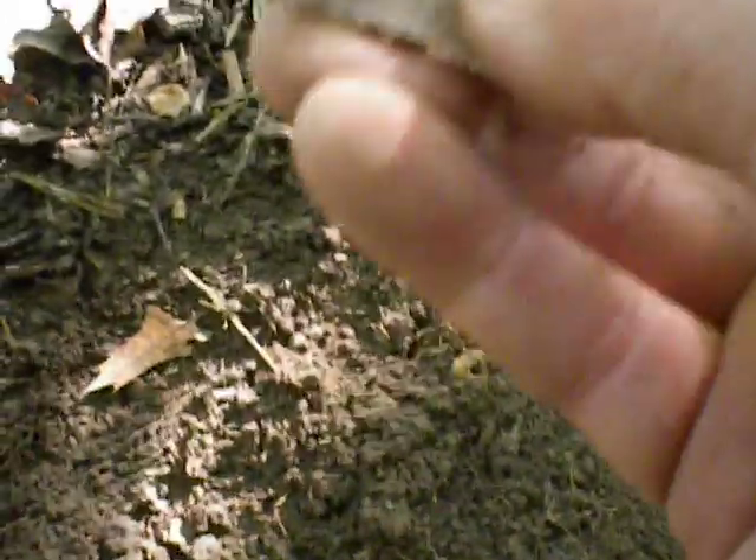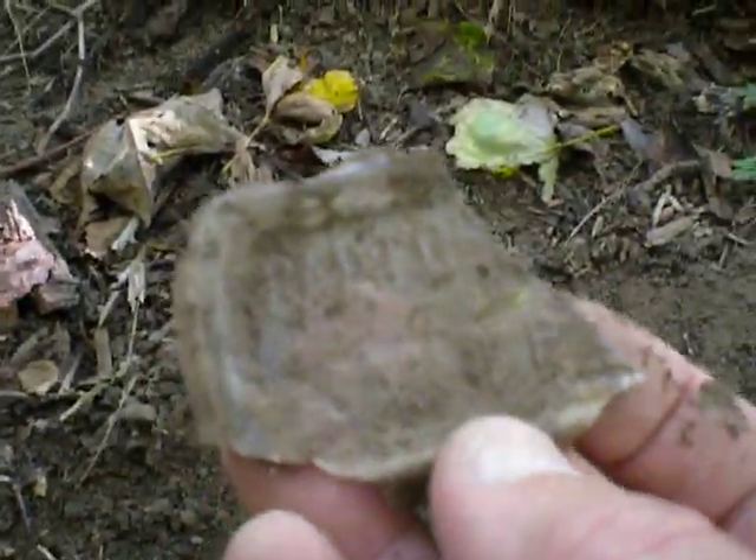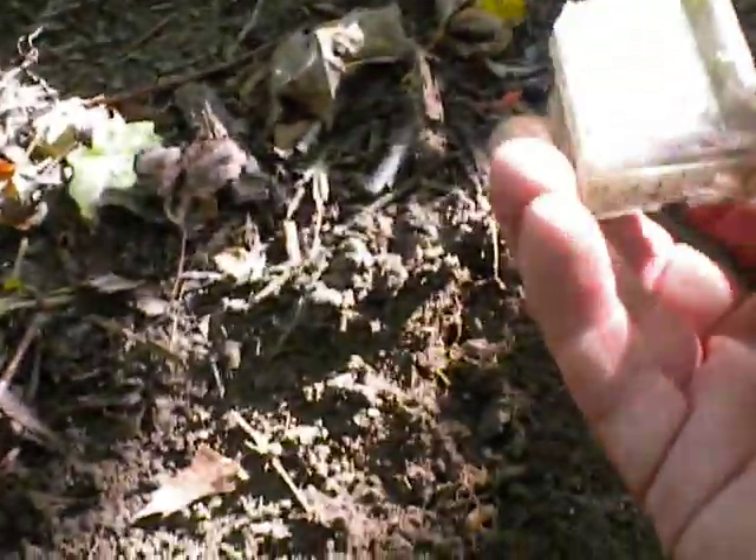Should be wearing gloves doing this. This is also something that had a lot of writing on it. I'm not sure what that was — something about California, San Francisco. Must be where it came from.